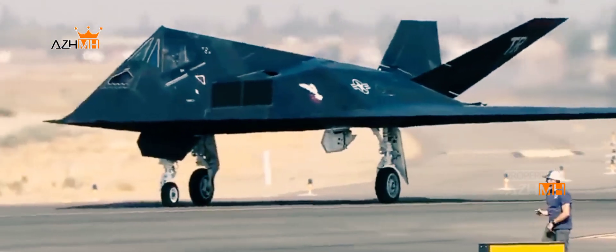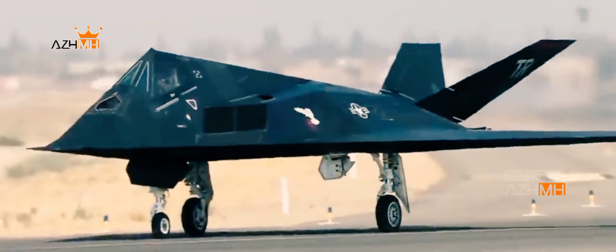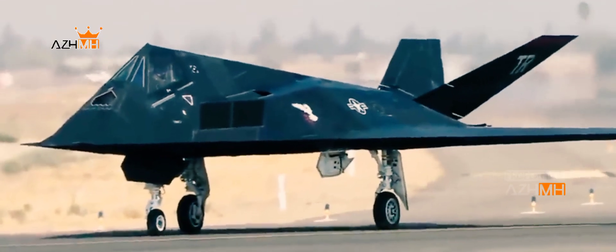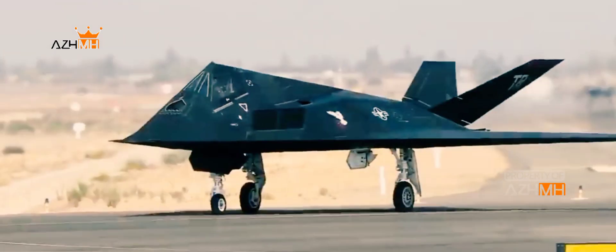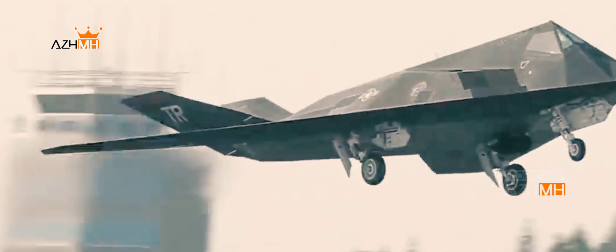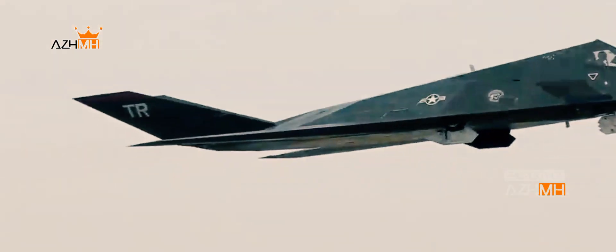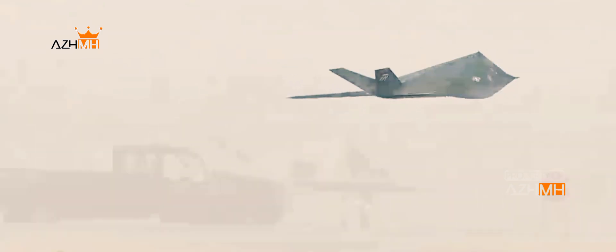Nighthawks participated in the U.S. invasion of Panama in 1989, but were widely celebrated for their role in the Gulf War of 1991. They also fought in the skies over Yugoslavia in the late 1990s, but by the early 2000s the F-117 all but disappeared. By 2008, the Nighthawks were completely retired after just 27 years in service.